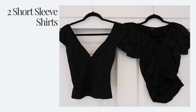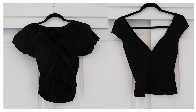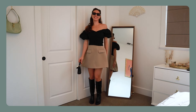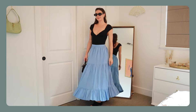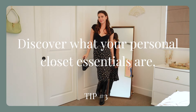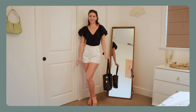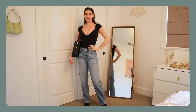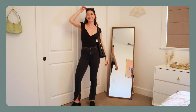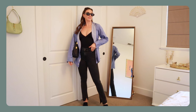Moving on to short sleeve shirts — I only chose two for my capsule wardrobe. One is more basic and the other has a little bit more personality with ruching and a poofy look. A plain, basic, boxy loose-fitted t-shirt is not a closet essential for me. My next tip: find out what your personal closet essentials are. This looks different for all of us based on body shape, colors we like, silhouettes we prefer, and our most-worn pieces. I almost never reach for those big boxy t-shirts.